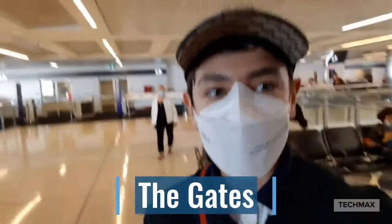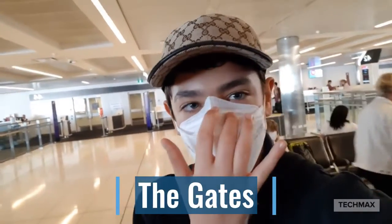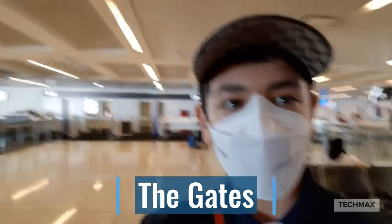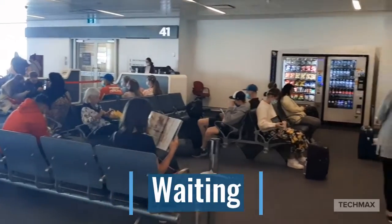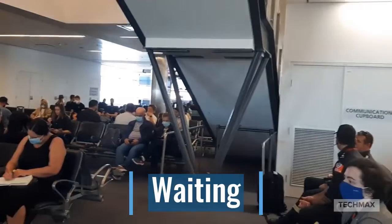Now I'm just here at the gate, just waiting to board the business class flight to Gold Coast. Almost there. I'll be taking a full tour of the plane and, of course, the seat. The gates are not that busy today here at VA, just about to check in.